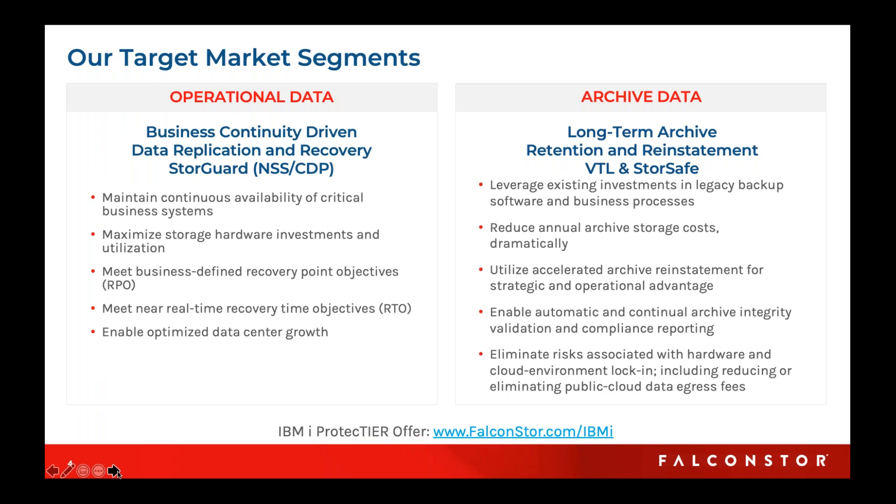When we break our two products up very quickly, on the operational side — what I consider the active data side — we have two main products that fall under our StoreGuard brand. This is maintaining continuous availability of those critical business systems that need really high availability, from a recovery point standpoint and a recovery time objective to maintain those business operations. On the archive side, we have our long-term VTL product, virtual tape libraries, which we brought to market 20 years ago, and now the new product, StoreSafe, that really extends that into the cloud and into the future.